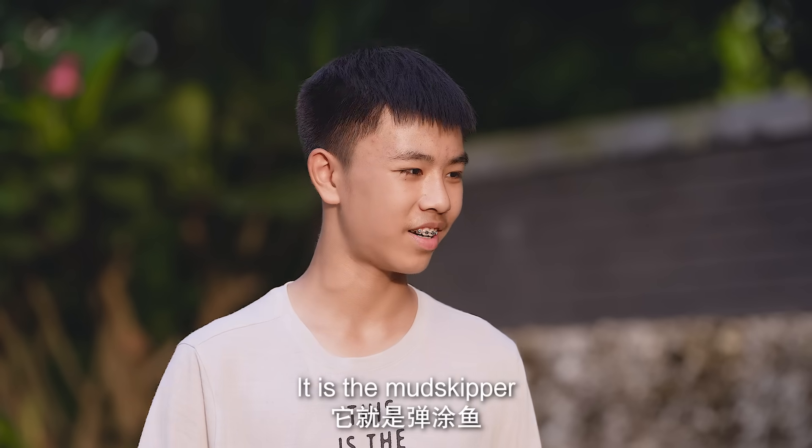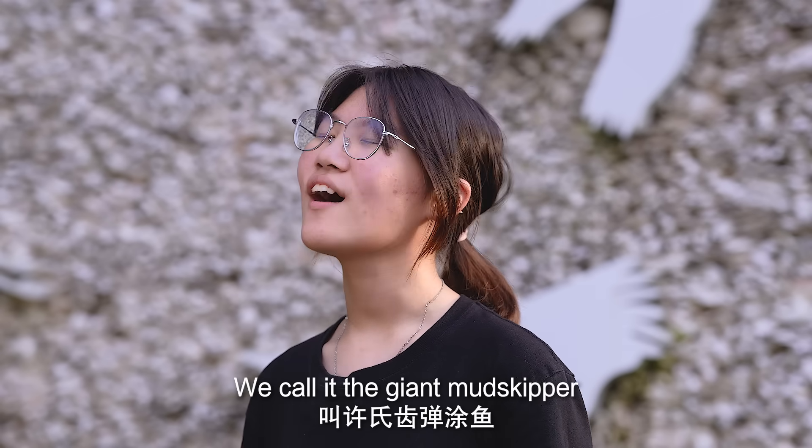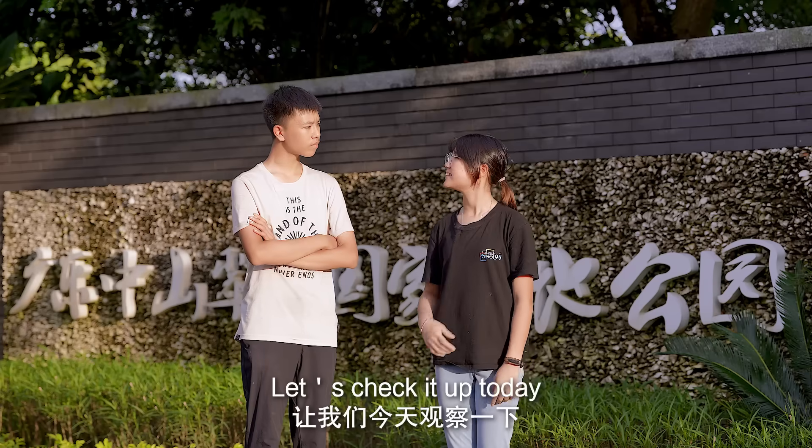It is the mudskipper! We have it in Malaysia too — we call it the giant mudskipper. As it says, it has a stubby nose, canine teeth, and a big body. Let's check it out today.